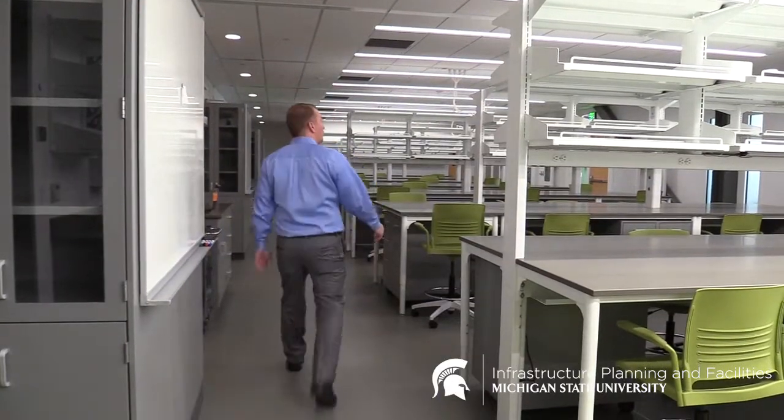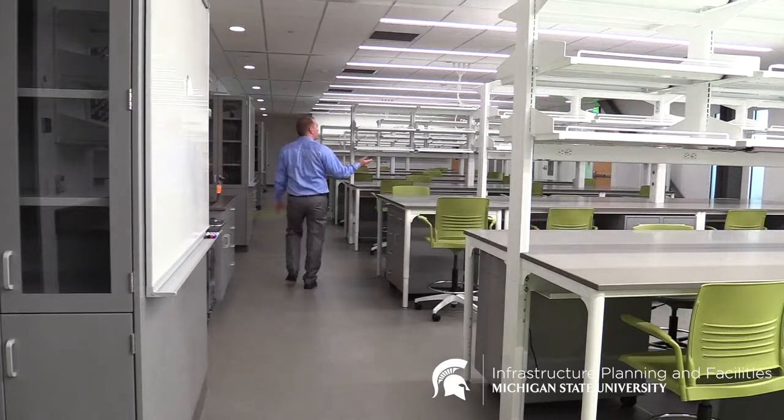Here we are in one of the eight research labs. The furniture is all modular and can be changed up based on the research need. As you walk, the lights turn on — they're motion censored.